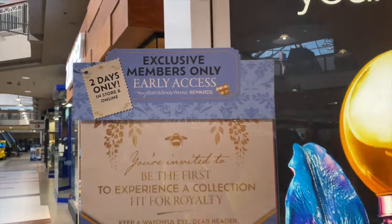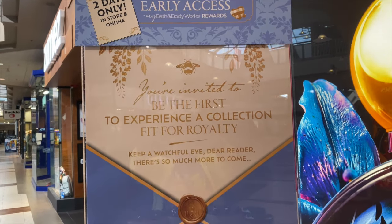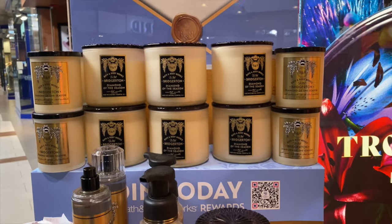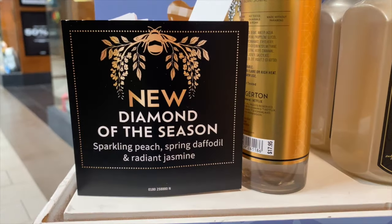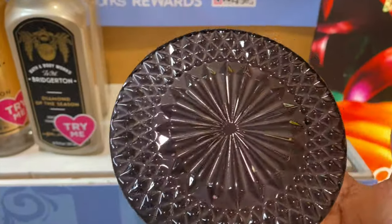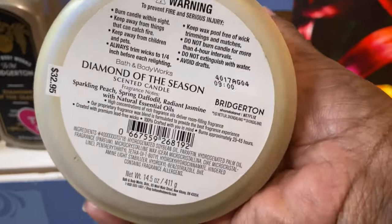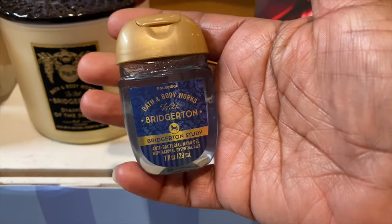Bath and Body Works' Bridgerton collection will be released very soon, but they did an early release for members only for two days. Here's a preview of the collection — 'Diamond of the Season.' I really like this scent. Love the packaging, it's giving me elegant, it's giving me luxury, but it's not giving me girly. Love the top lid, the glass lid of the three-wick candle with the velvet front label — so nice.